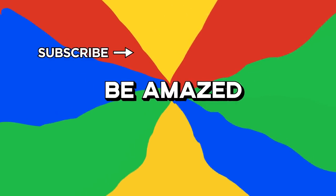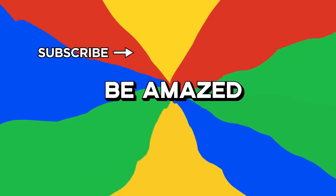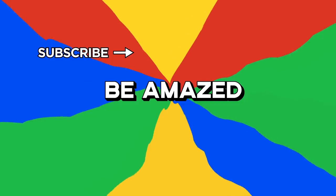Which oversized ad did you think was the most ingenious? Let me know in the comment section down below, and thanks for watching.